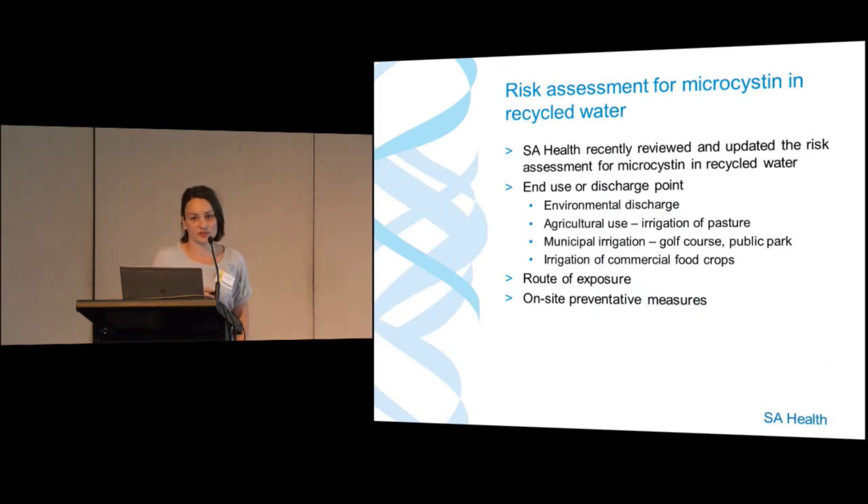Because we're routinely seeing high levels of cyanobacteria and toxin every summer, and needing to make decisions quickly, we updated our risk assessment for microcystin in recycled waters. We looked at all the different sites and their intended end use or discharge point. The categories include environmental discharge, agricultural usage such as pasture irrigation, municipal irrigation including golf courses and public parks, and irrigation of commercial food crops. We looked at the potential routes of human exposure, the on-site preventative measures, and whether further measures were needed to protect public health.